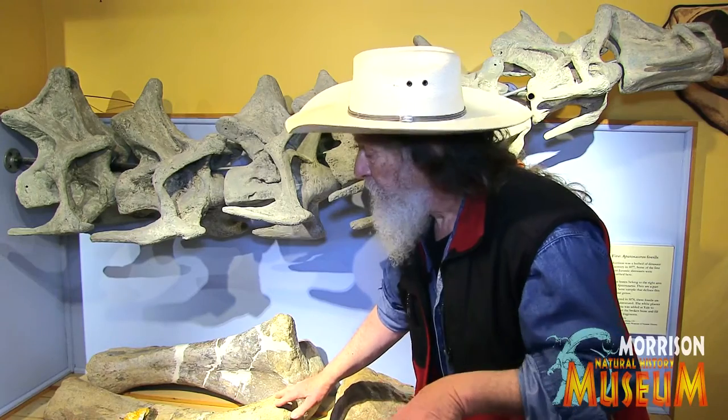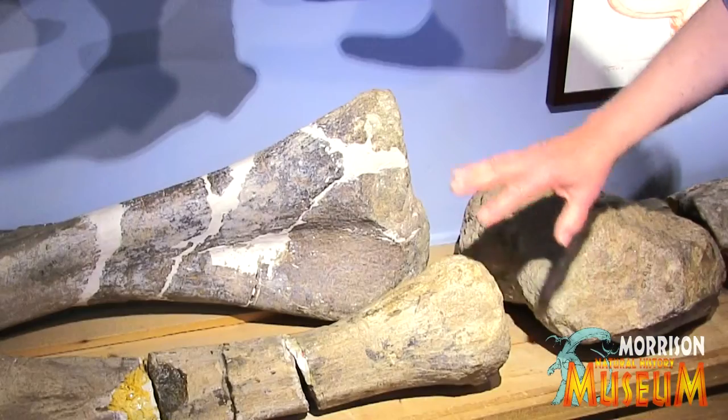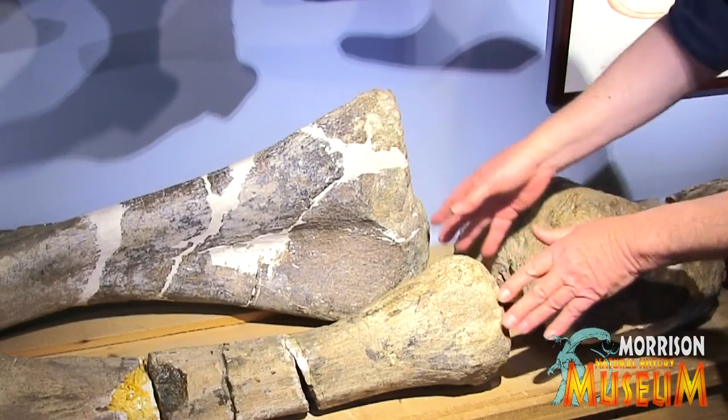The Jurassic really began here in Morrison, Colorado. In 1877, a brilliant man, Arthur Lakes, working on his own, recognized these giant bones found along the cliff and said, 'Aha, this is new, this is different.'